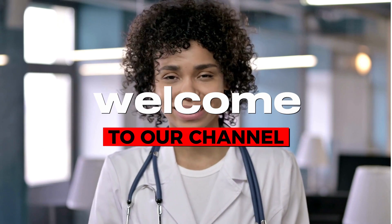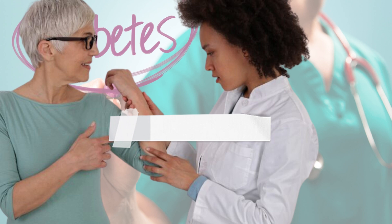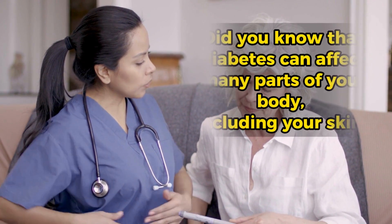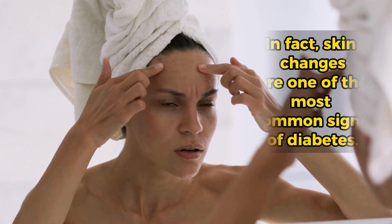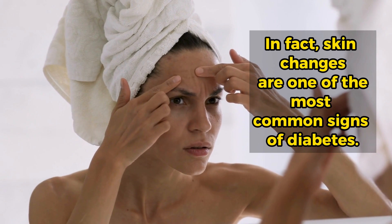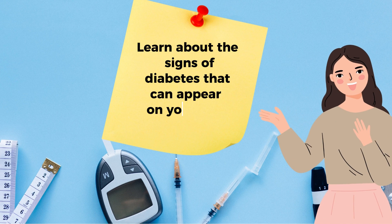Hello, and welcome to our channel. In this comprehensive video, we will explain the skin signs of diabetes. Did you know that diabetes can affect many parts of your body, including your skin? In fact, skin changes are one of the most common signs of diabetes. Learn about the signs of diabetes that can appear on your skin.